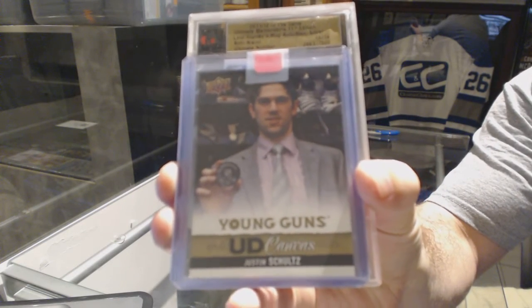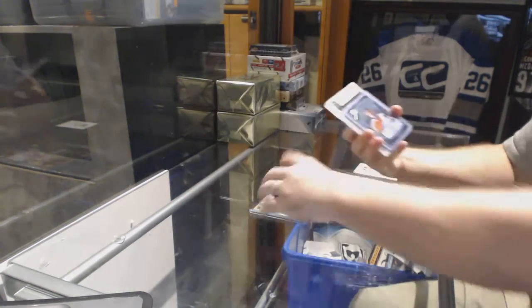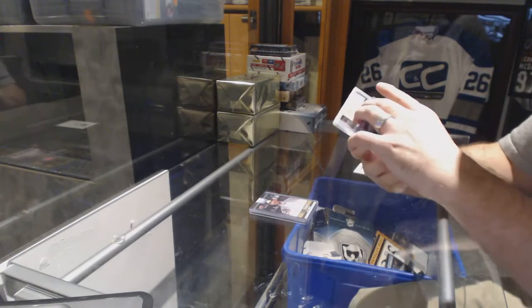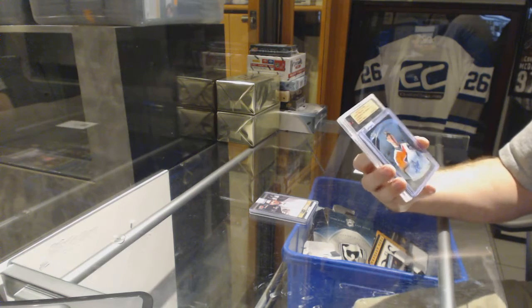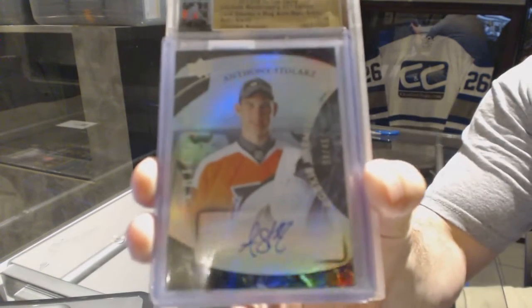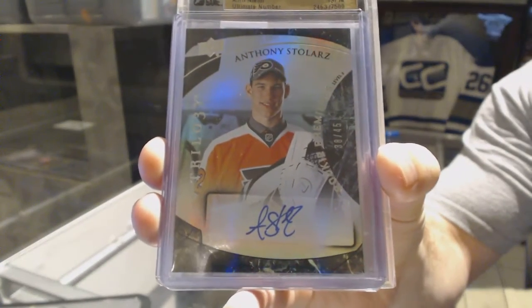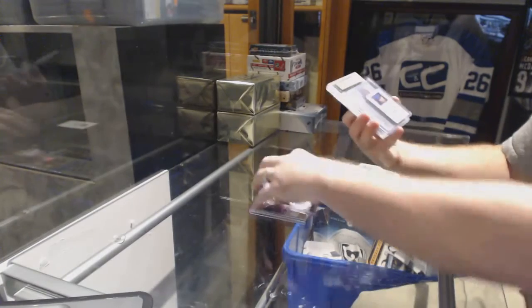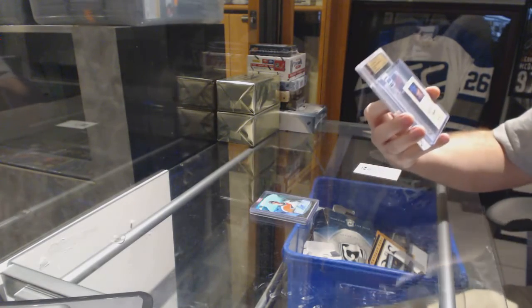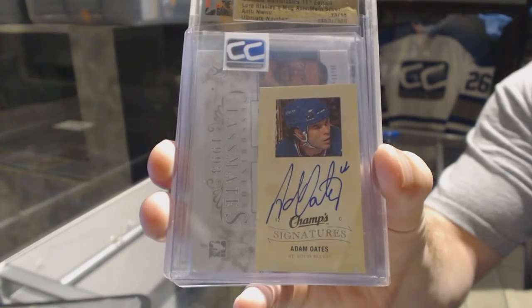For the Philadelphia Flyers, a Trilogy Level 2 autograph numbered to 45 — Anthony Stollers, Level 2 auto numbered to 45. For the St. Louis Blues, a Champs Signatures — Adam Oates.